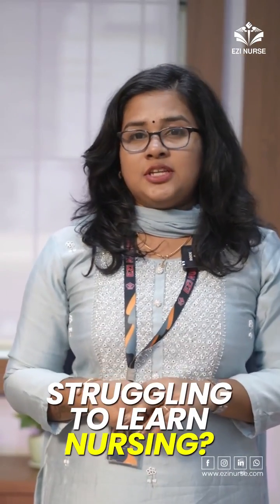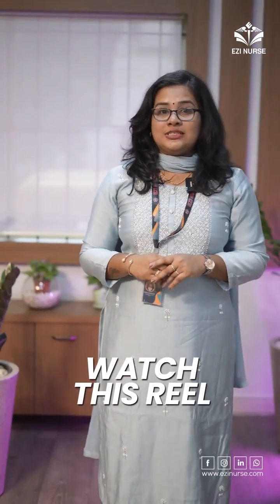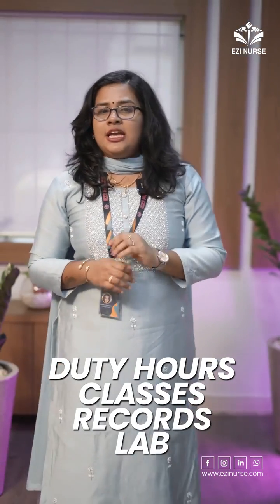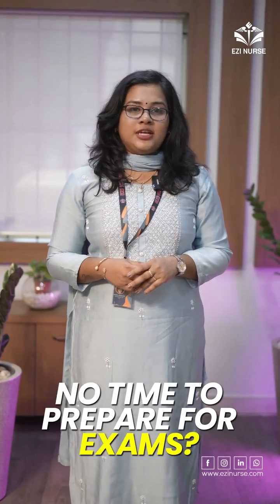If you are a nursing student struggling with your studies, then you must watch this. As a nursing student, the most difficult part of life would be time management. Duty hours, classes, records, labs — everything needs a day. And hardly there's any time left to prepare for exams.